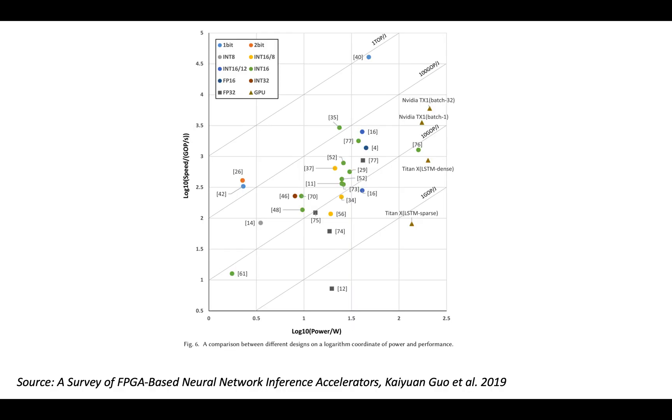The next topic is power efficiency. For this, I looked at 'A Survey of FPGA-Based Neural Network Inference Accelerators' by Kai-Yuan Guo et al. from 2019. Figure six in that paper is a log-log chart with power in watts on the x-axis and speed in gigaops per second on the y-axis, plotting results from the literature colored by precision. The straight diagonal lines on this chart represent constant energy efficiency: 1 gigaop/joule, 10 gigaops/joule, 100 gigaops/joule, and 1 teraop/joule.